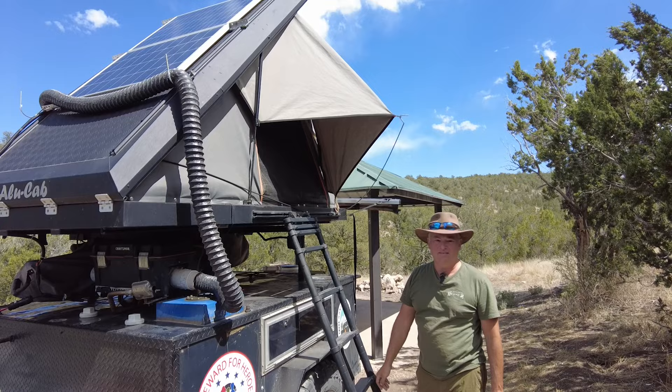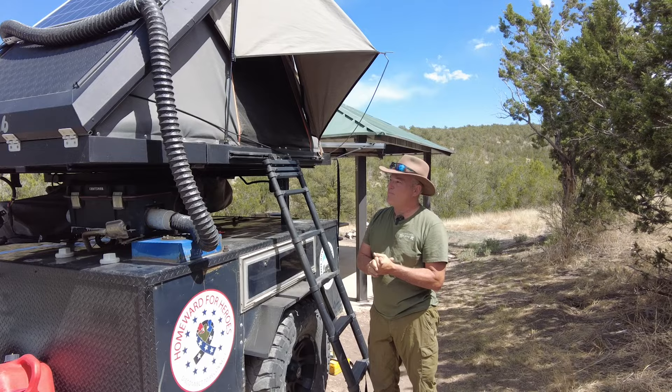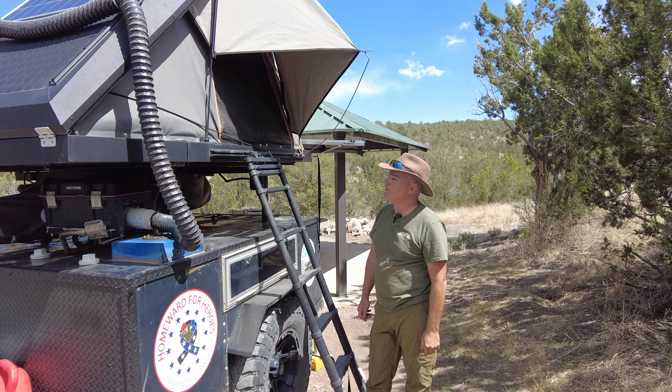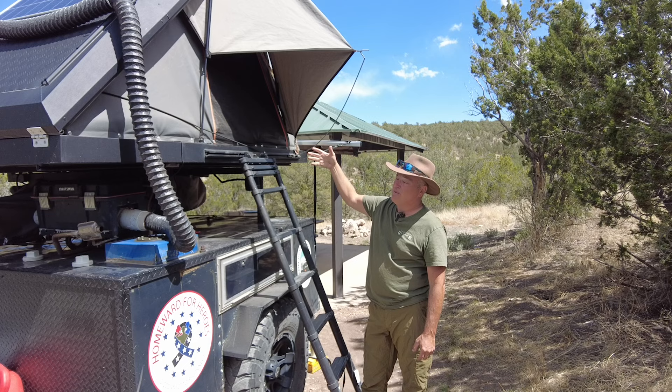It's been an excellent tent. It handles the wind the best for us. We've been in over 50 mile an hour winds — wasn't that big of a deal because we had the hardtop facing into the wind, it worked out really great. We've also had 40 mile an hour winds hit us from the back, and I'll talk a little bit about that from inside the tent. It handled it really well.